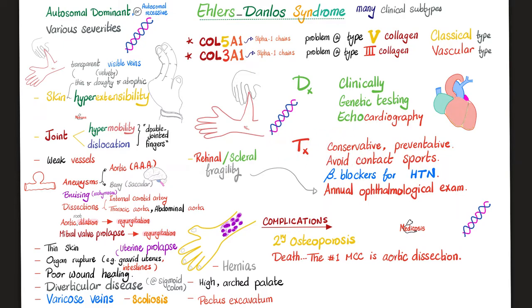Management is conservative and preventative. Patients should avoid contact sports because of all the cardiac risk factors — the same applies for Marfan syndrome. Some patients have hypertension, and given risks like dissection and aortic regurgitation, they might benefit from beta blockers. Retinal or scleral fragility is common, so an annual ophthalmological exam is recommended.